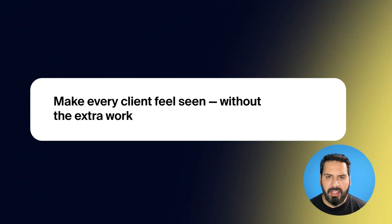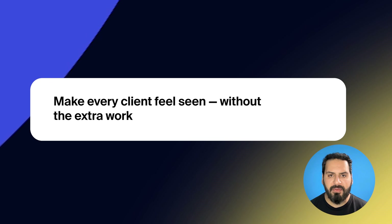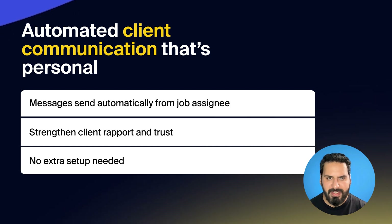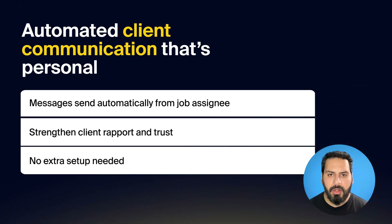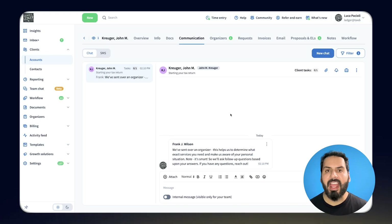Now let's take a look at how we're helping your firm deliver a much more personalized client experience. Messages sent from a generic admin address can feel cold, breaking the sense of connection your clients expect, especially for collaborative teams that assist clients at different stages. TaxDome now automatically sends messages from the job assignee, making every message more personal and intentional. Best of all, it's automatic — no setup needed — helping you build trust with less effort.